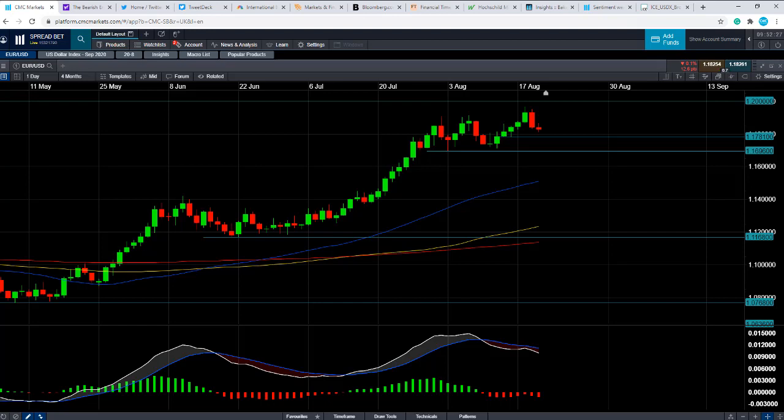Good morning and welcome to the Chart of the Week video with me, David Madden. Today's date is Thursday the 20th of August 2020, and the time has just gone 9:52 British Summer Time. This week's Chart of the Week is EURUSD.